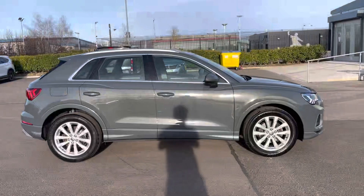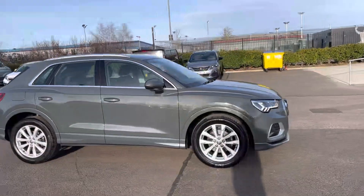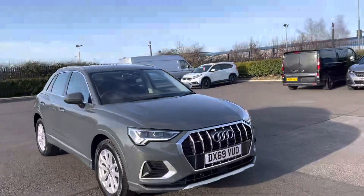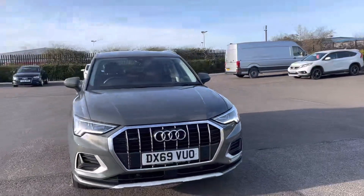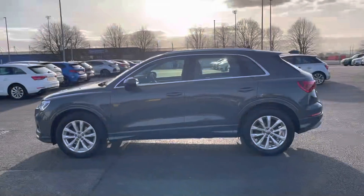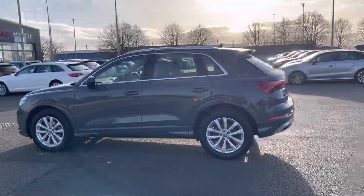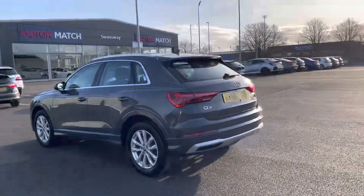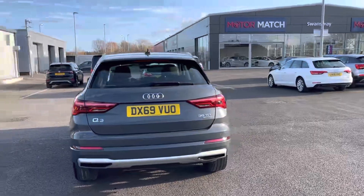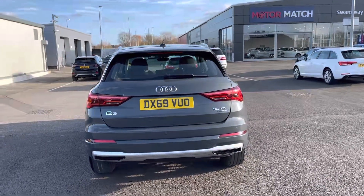My name is Billy from Motor Match Chester and today I'm going to be taking you around this amazing 2019 Audi Q3 Quattro. It's a 2 litre diesel manual with only two previous owners and just over 50,000 miles on the clock. It's a Motor Match approved used vehicle so it will come with a 30 day or 1,000 mile warranty, whichever comes first. If you want to book a test drive please give us a call on 01244 311 404.